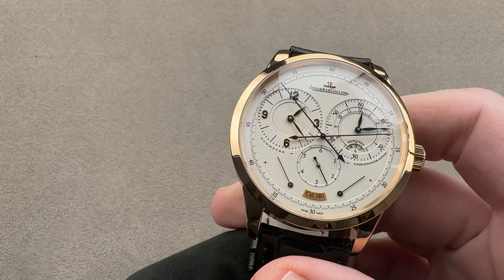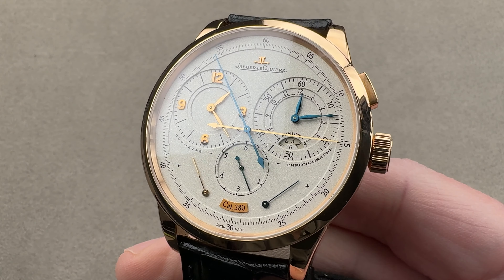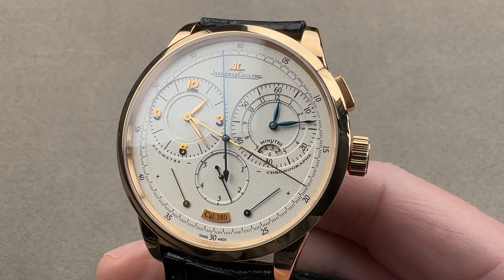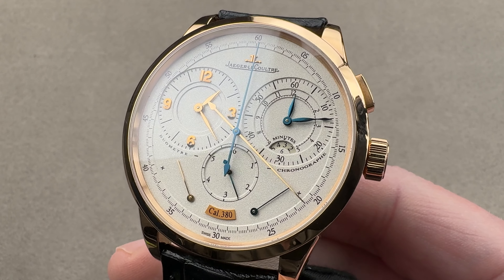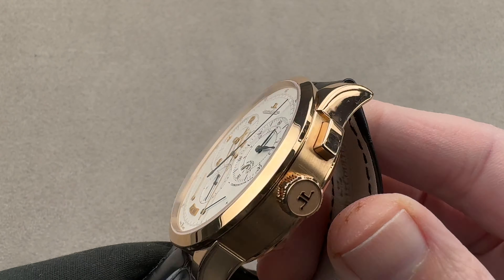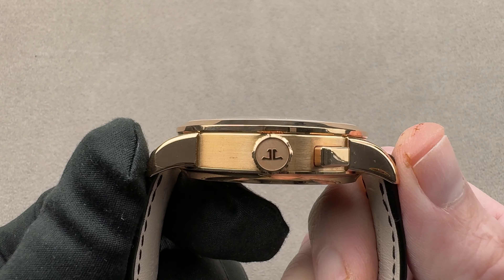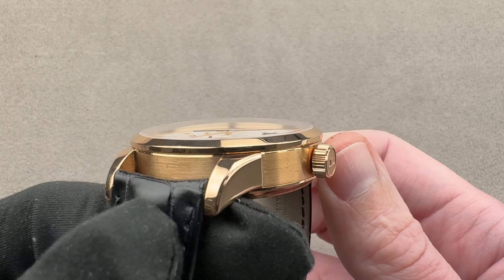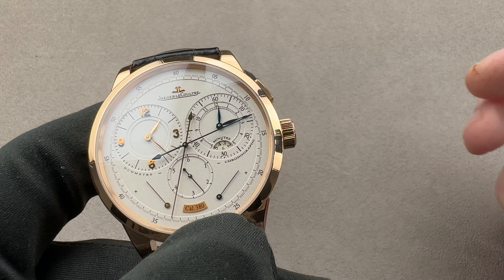Today we are discussing a landmark model launched in 2007 — possibly the chronograph of that decade. This is the Jaeger-LeCoultre Duometre Chronographe, a timepiece 42 millimeters in diameter in rose gold. It is 13.9 millimeters thick and from lug tip to lug tip measures 50.2 millimeters, with a 21 millimeter spacing between the lugs.